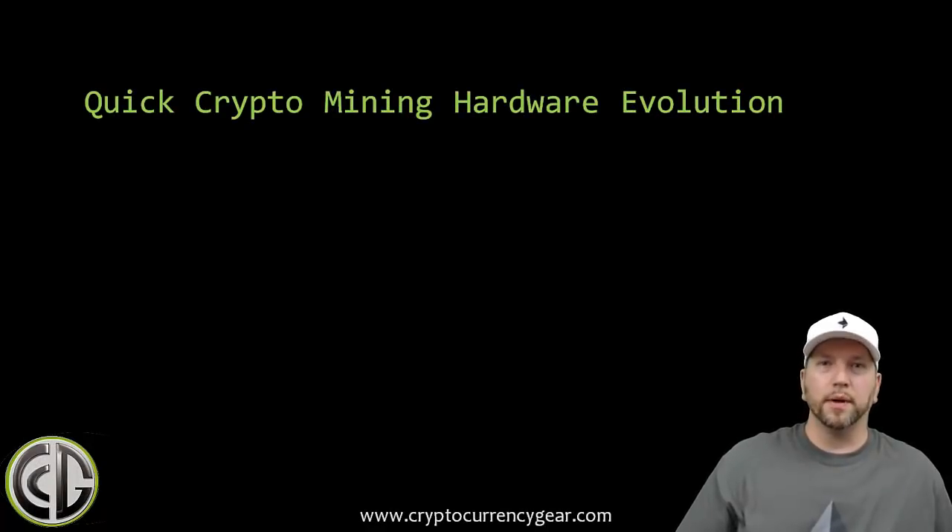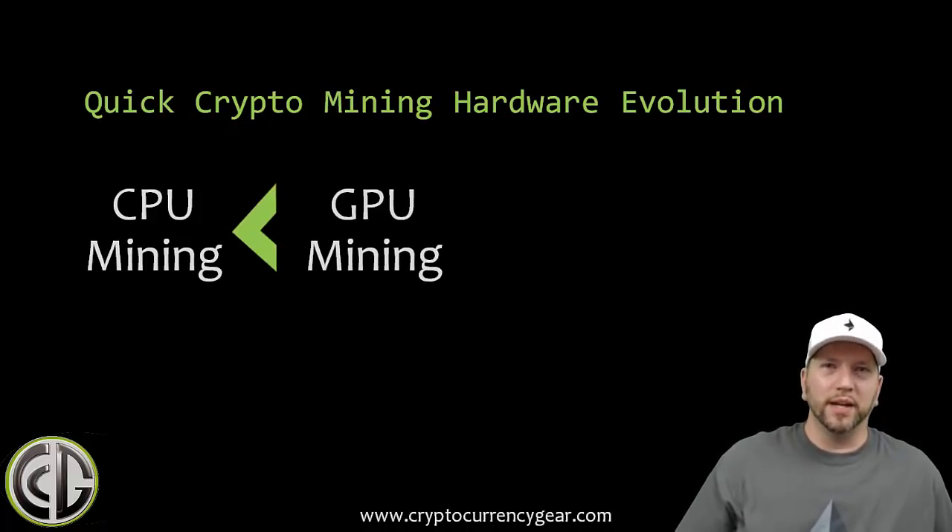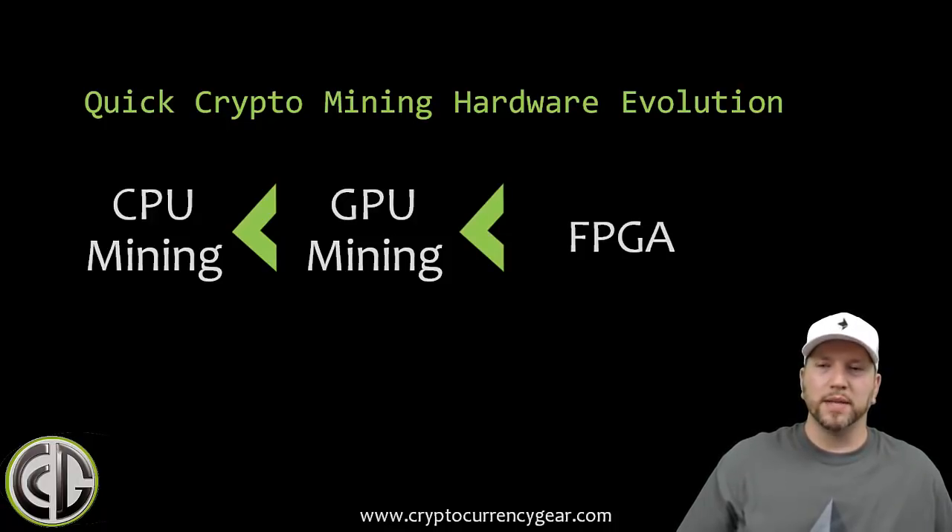The crypto mining hardware progression started with CPU mining back in the day — you could mine bitcoins with your wimpy laptop CPU and get tons of coins. Then GPU mining came out and that was orders of magnitude more powerful than CPU mining. Then we had FPGA come out. That's Field Programmable Gate Array, basically a series of chips that can be programmed and reprogrammed to do different tasks.